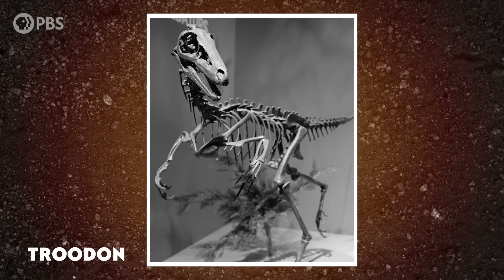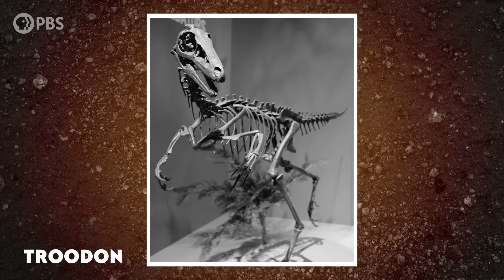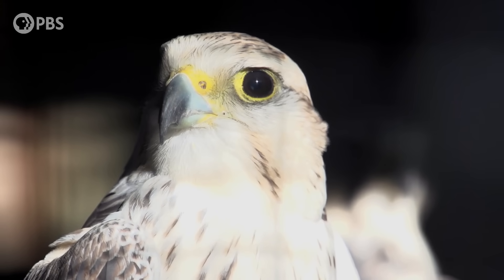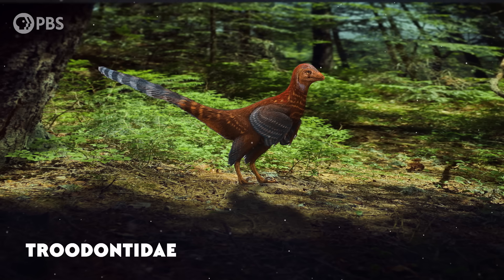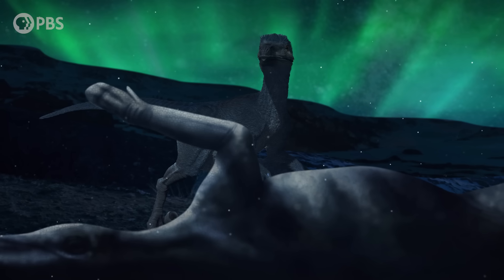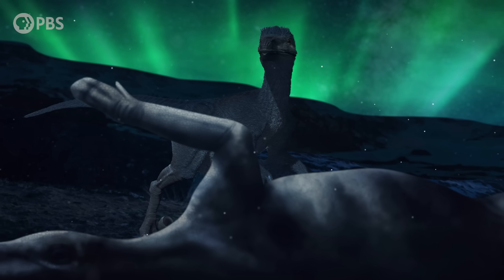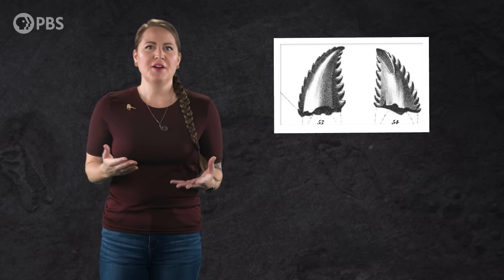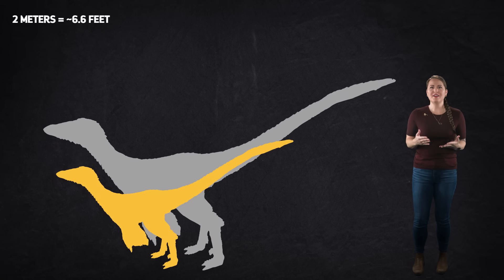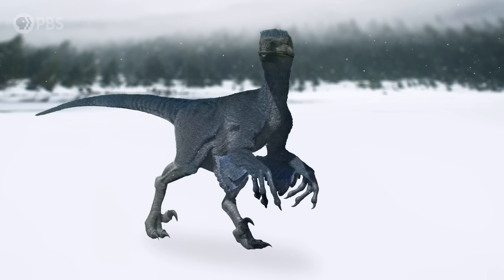So how did Troodon survive? For one thing, it had large, forward-facing eyes that probably helped it take in as much light as possible. Based on research from other Troodon specimens, they had binocular vision similar to modern avian raptors and a brain size within the range of extant birds, meaning they could probably see well in low light. Like other members of its extended family, the Troodontidae, it was probably covered in feathers, which would have helped insulate it against the cold. But Arctic Troodon also had something its southern relatives didn't — large bodies. The teeth of Troodon from the Arctic are about twice as big as those from farther south, so instead of being about 2 meters long, Arctic Troodon was probably twice that — more like 4 meters in length.